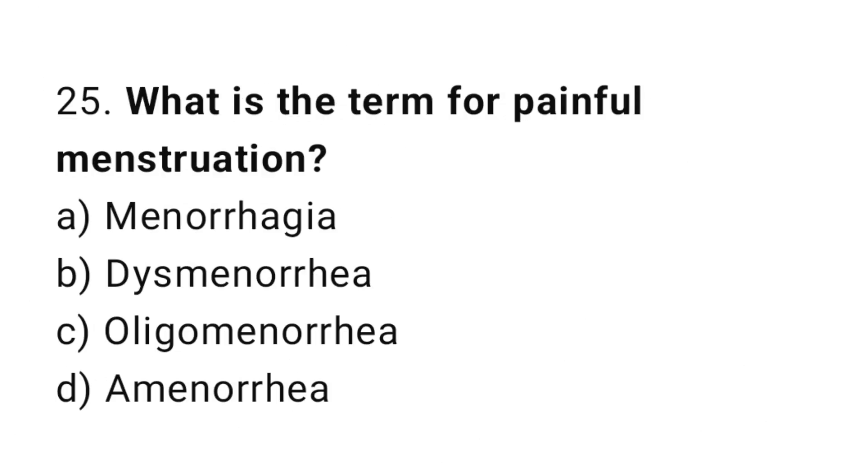Question number twenty-five: what is the term for painful menstruation? The right answer is option B: dysmenorrhea.